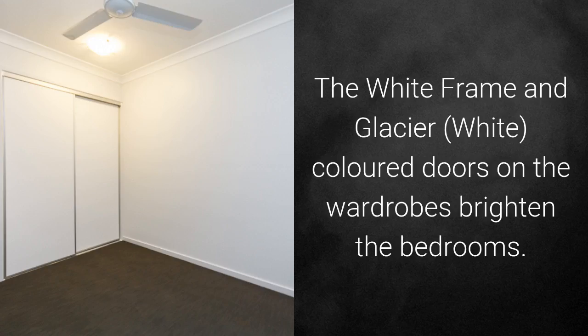The white frame and Glacier, which is a white colour door, is used for the wardrobes to brighten the bedroom.